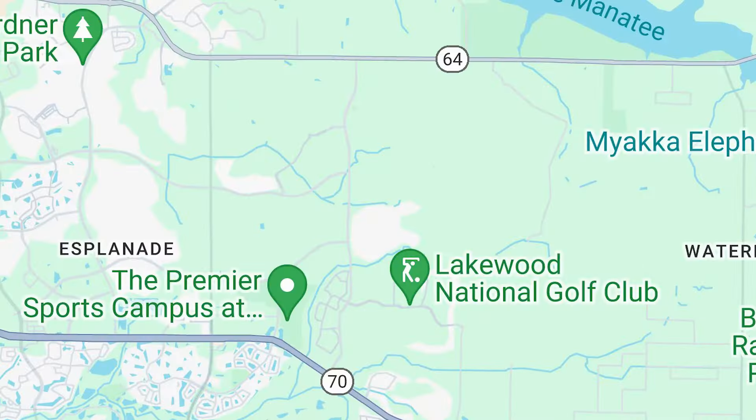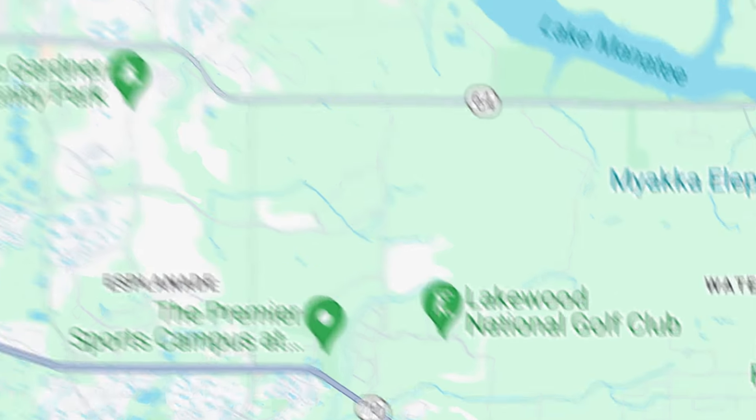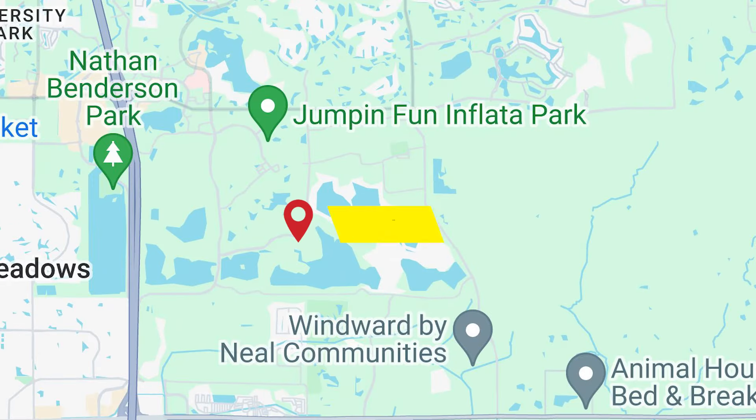A lot of you that reach out to us ask about the drive from Star Farms to the Waterside location — where the downtown area is, where the shops and restaurants are. Today we're going to show you what it's like. Make sure you stay till the end because we're also going to be showing you a Neil's Signature community in Lakewood Ranch that's being built right now, very close to Waterside Place.